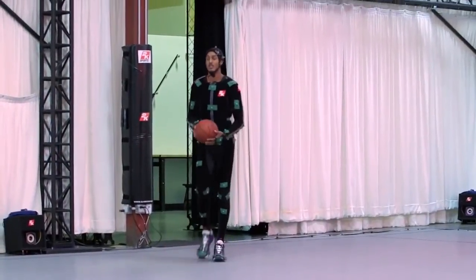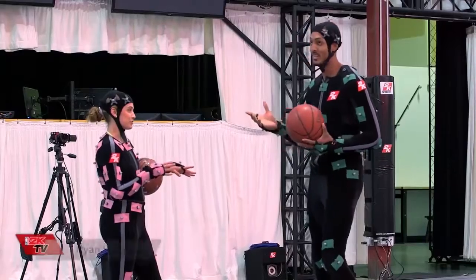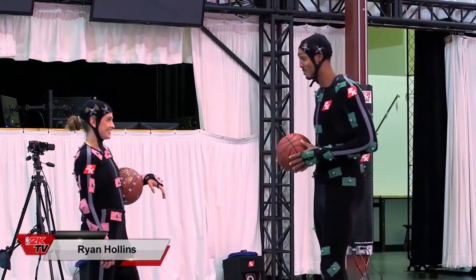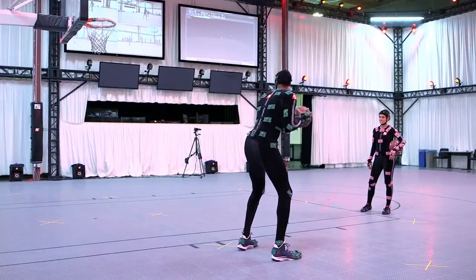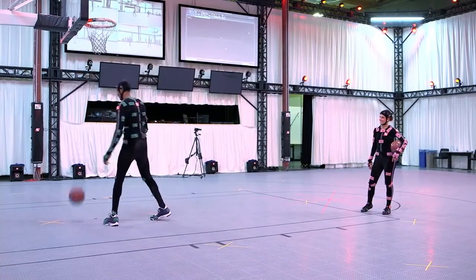Hey, what's up Ryan? Nice to meet you. This is my first time in a suit — I feel like a big tennis ball. Can you teach me a cool post move, like something that's your signature? So right on this left block — catch, one dribble, jump hook.